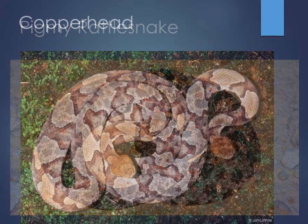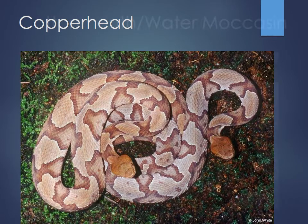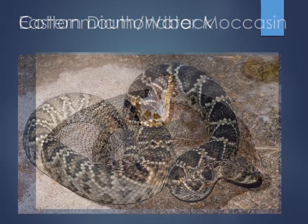The copperhead is probably the least toxic of the bunch — some cases won't even be treated with antivenom because the venom just doesn't pack much punch. Next are the water moccasins or cottonmouths, named for their big white mouth. They can be confused with water snakes or black snakes, so the color pattern can be deceiving.